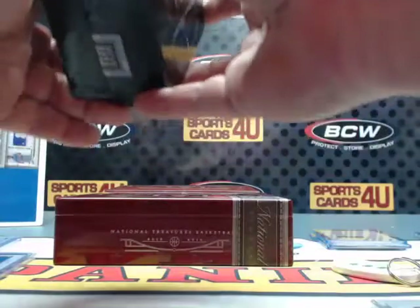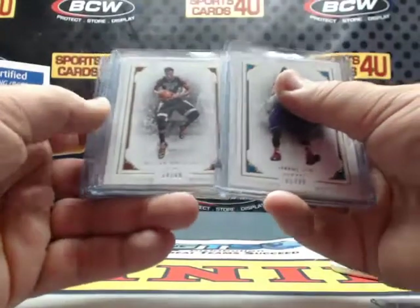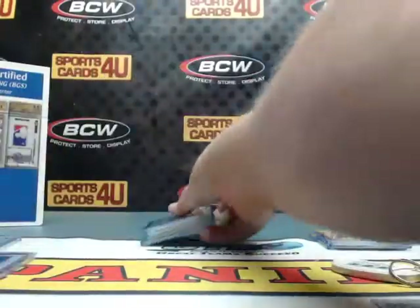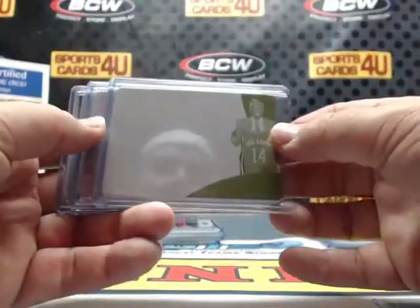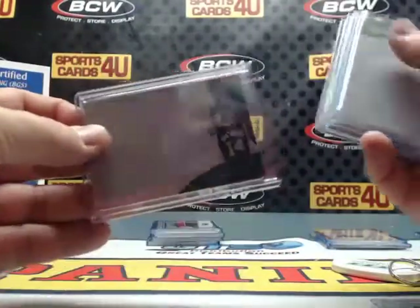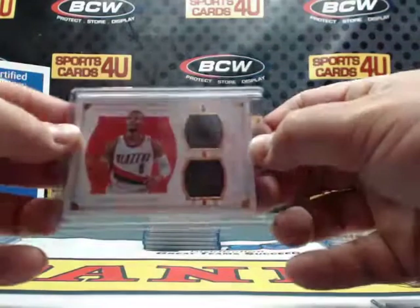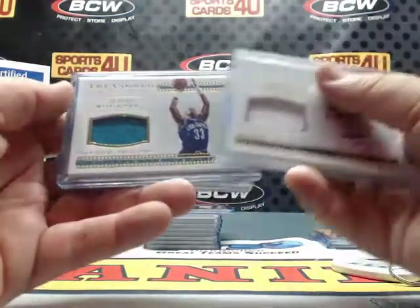That's the break — now a recap. Numbered to 99: Hornets Jeremy Lin, Heat Hassan Whiteside, 76ers Robert Covington, Wizards Bradley Beal. One of one printing plates: Bucks Jabari Parker, Lakers James Worthy, 76ers Nerlens Noel, Lakers Julius Randle. Dual jersey numbered to 49: Blazers Damian Lillard. Treasured Threads jerseys to 99: Sonics Detlef Schrempf, Hornets Alonzo Mourning, Jazz Karl Malone, Celtics Larry Bird.